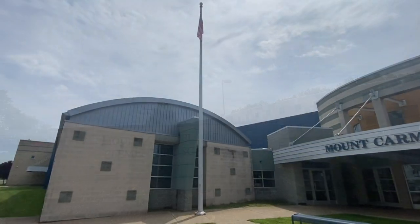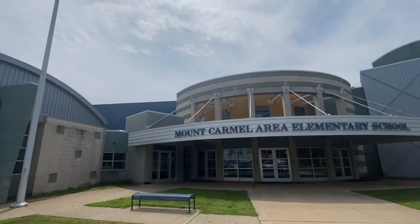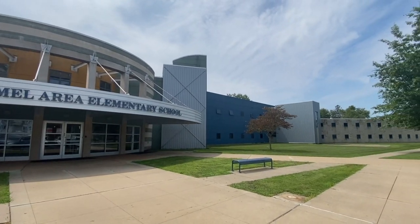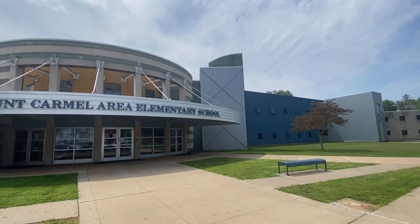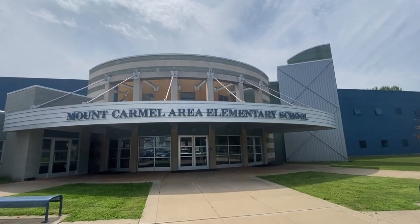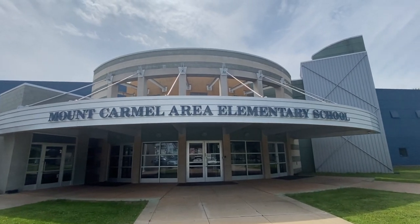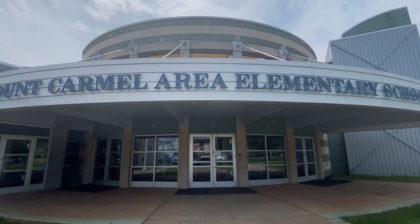Welcome to Mount Carmel Area Elementary School. Mount Carmel Area Elementary School is located on the Mount Carmel Area School District campus just west of our junior senior high school. It is home to students from grades pre-K through sixth grade. We welcome you to join us for a virtual tour of our building to see just what our school has to offer.